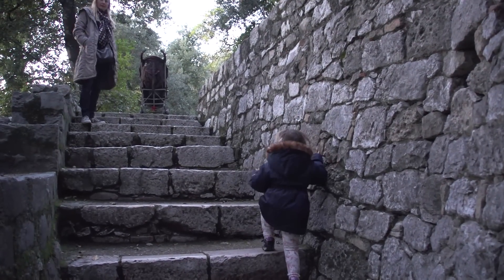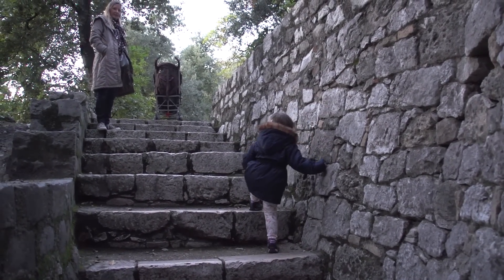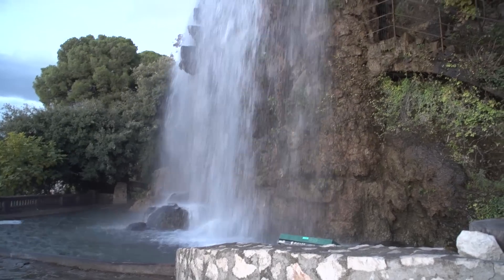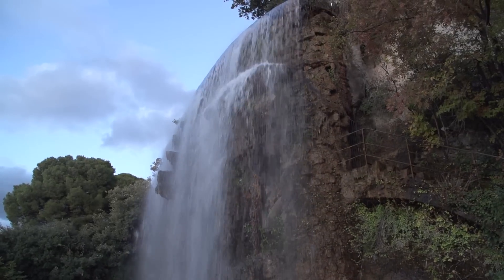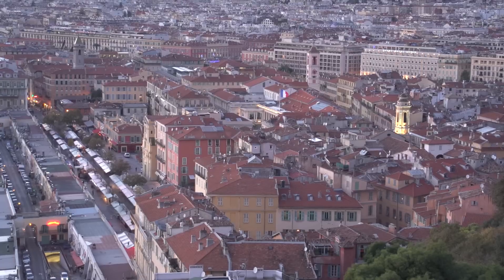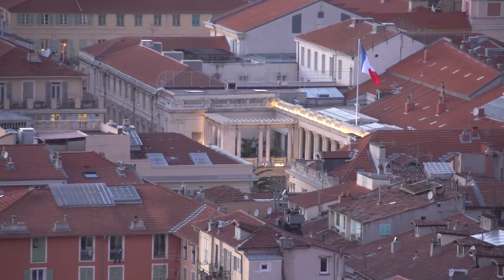Even this little small child can make it — it's a big climb for this little girl — so that shows you can do it no problem. When you get up to the top they even have a waterfall, an artificial waterfall that was put here in the 1830s to help attract the tourist nobility from England and the rest of France to come down and visit Nice.